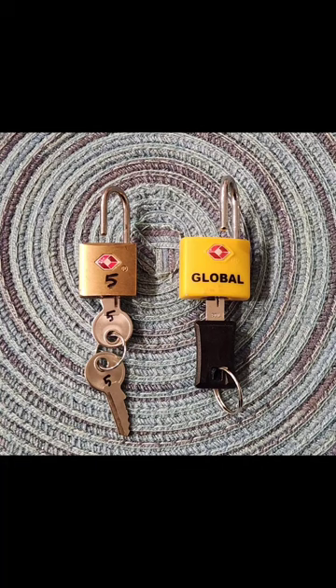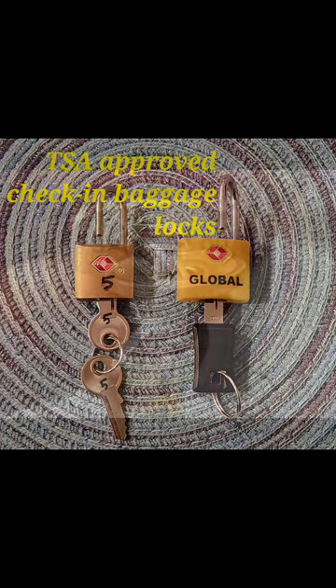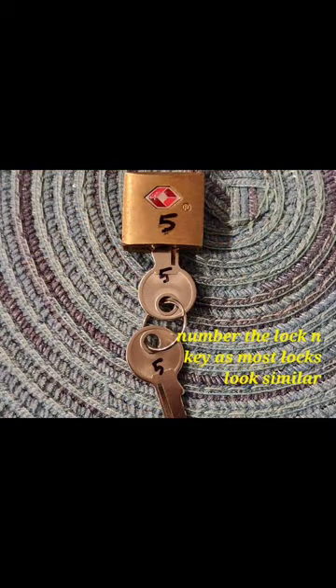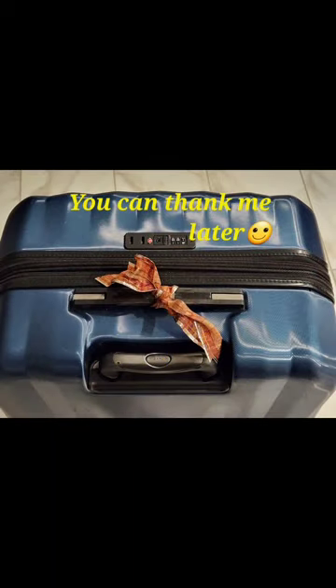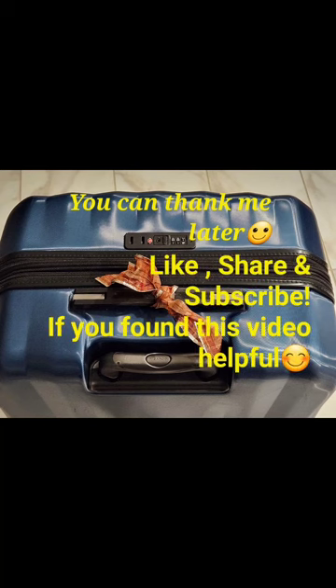For baggage safety, always lock your check-in baggage with a TSA-approved lock — they come in many shapes, sizes, and colors. Number them so you don't go crazy on vacation. Tie a pretty ribbon to your baggage so you can identify it easily at your destination. Thanks for watching — like, share, and subscribe if you found this video useful, and leave me a comment!